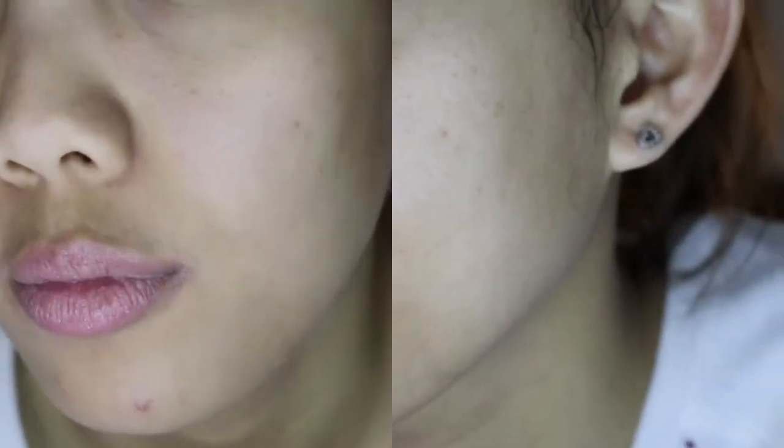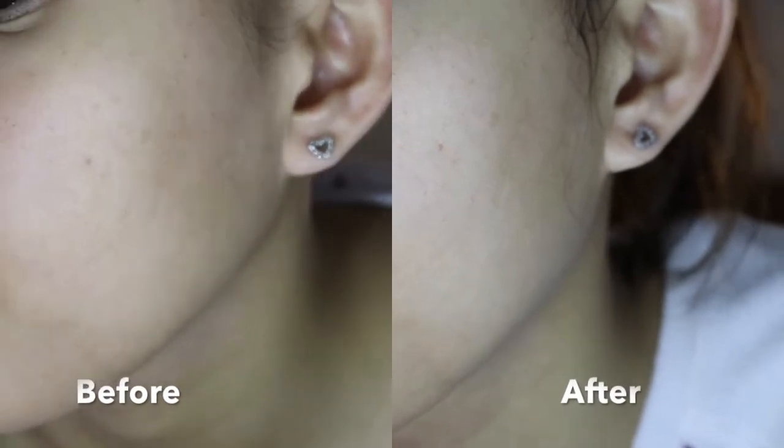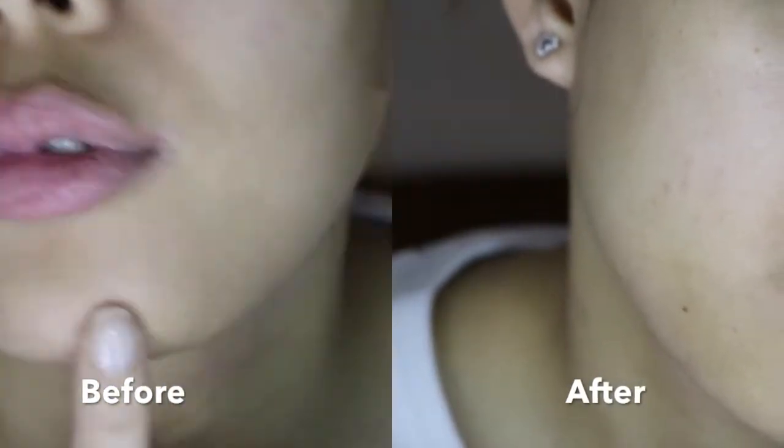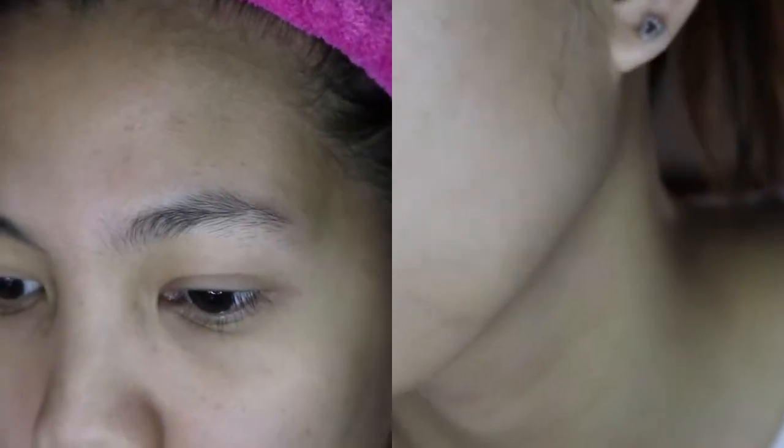Here's the comparison side-by-side, before and after applying the face mask. After rinsing it off I felt really refreshed and it moisturized my skin pretty well. My skin feels very calm and soft, and it makes me want to go to sleep.